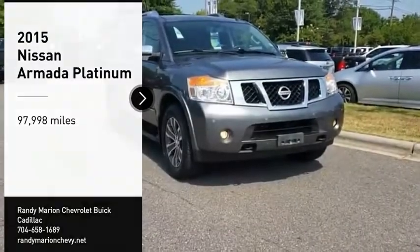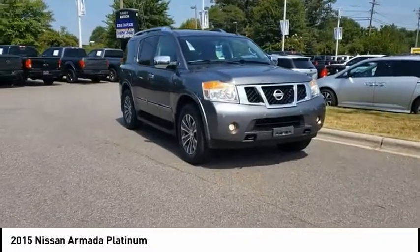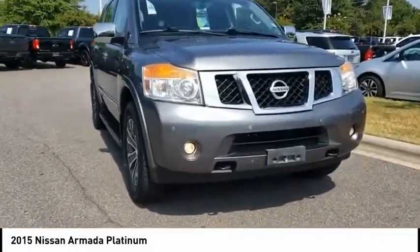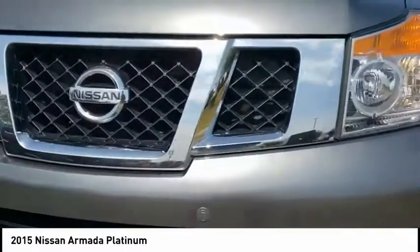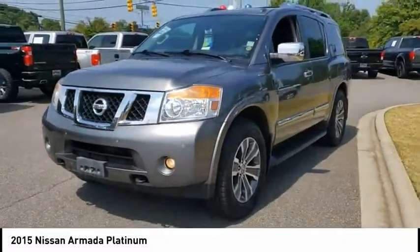Make a great choice today with the 2015 Armada. The Nissan Armada is a full-size SUV which seats up to 8 comfortably. It boasts a powerful engine and has a 9,000 pound tow rating which puts it at the top of the class. Set foot in an Armada and set off on the ultimate driving adventure.